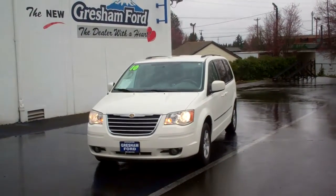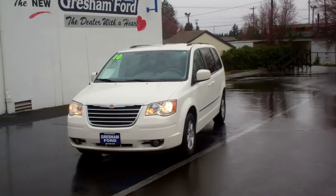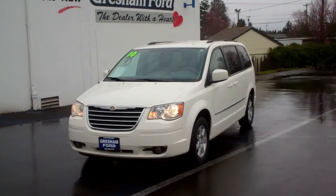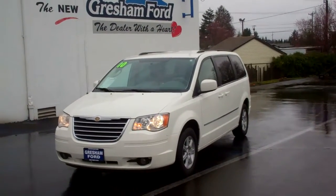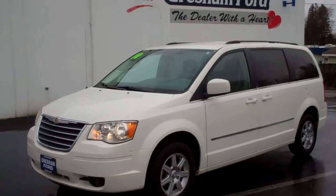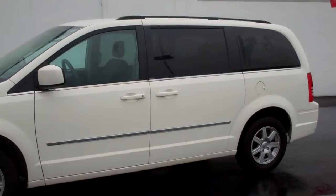Good afternoon, folks. Joe Roberts here doing a virtual walk-around on this gorgeous 2010 Chrysler Town & Country Touring Edition, 3.8 liter with only 40,000 miles on it. It's got the stow-and-go package and gray cloth interior. We're going to take a walk around and show you the condition of this vehicle, including the alloy wheels.